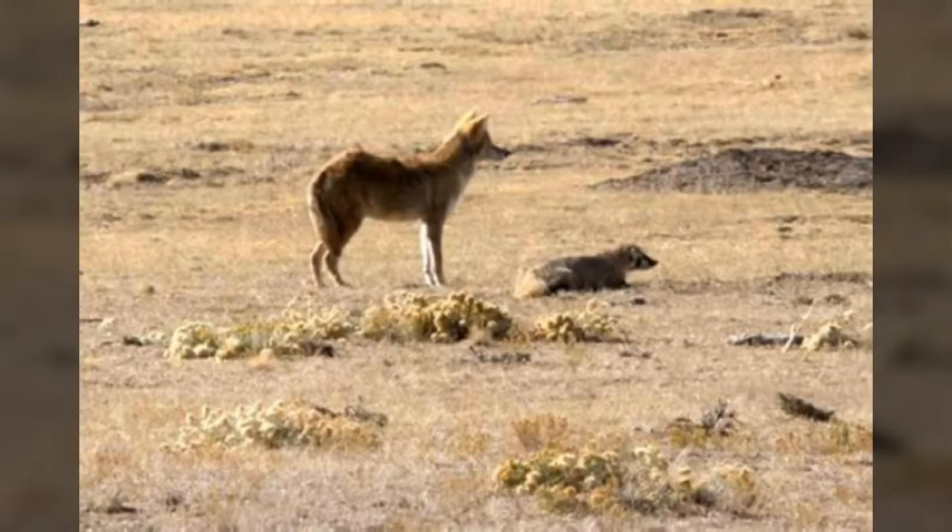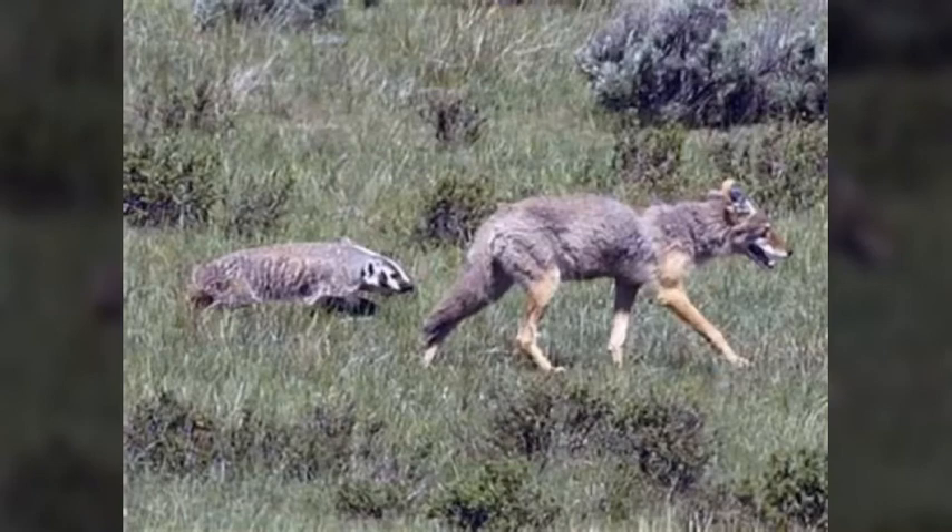The coyote's role is to sniff out the rodents and chase them, as it is not as good at digging as the American Badger. If a ground squirrel or prairie dog goes underground, it can be dug up quickly by the American Badger. The ones who retreated above ground will get attacked by the coyote, and they do share the meal.